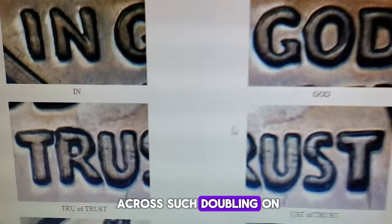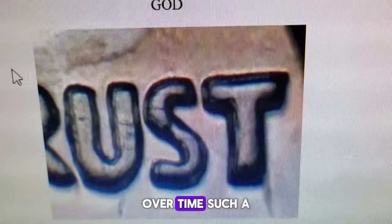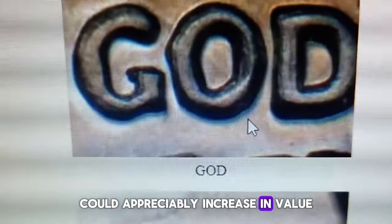If you ever come across such doubling on the obverse lettering, it's advisable to have the coin graded. Over time, such a distinctive error could appreciably increase in value.